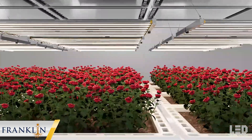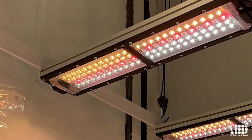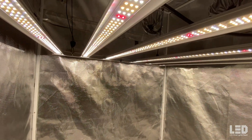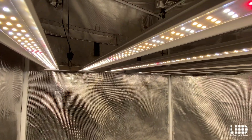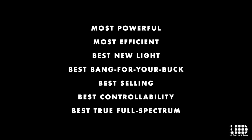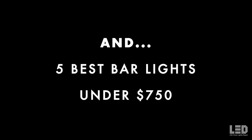There is not a single best light on the market, but there are better lights than others. The best light is subjective because it really depends on what you are looking for — a particular spectrum, high light output, full controllability, a low price, or perhaps all of the above. To help you choose the best LED grow light for your needs, I will divide the best lights into 7 categories. As a bonus, I will present 4 other good LEDs to consider and the best 5 bar lights for under $750.